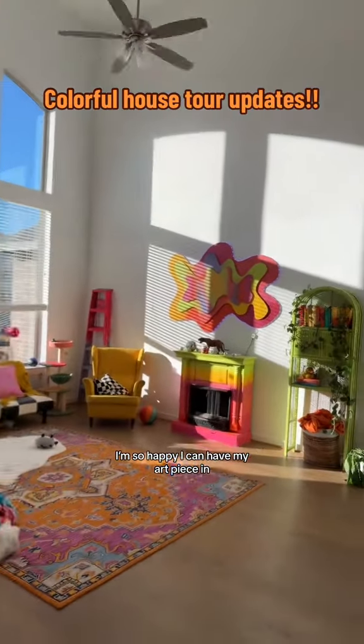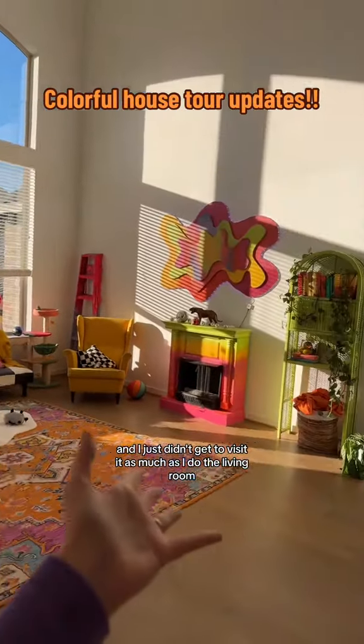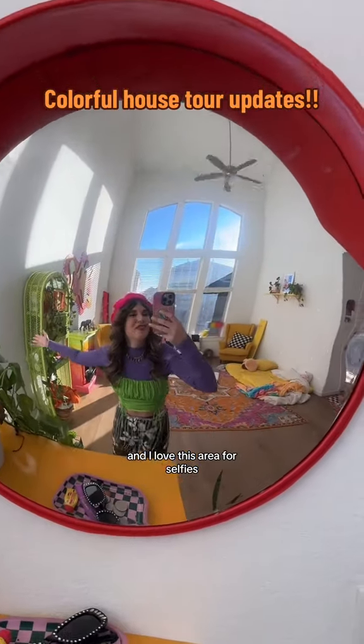I'm so happy I can have my art piece in my living room now. Before, it was in my hallway and I just didn't get to visit it as much as I do the living room. And I love this area for selfies.